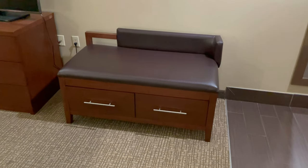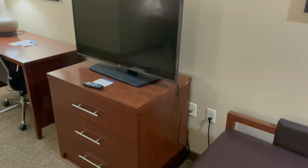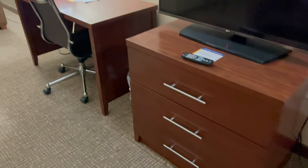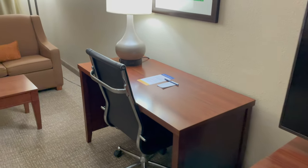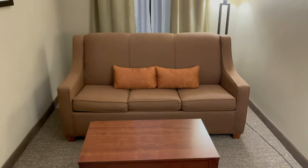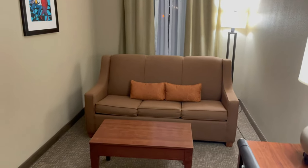Right here we have a little bench seating area with a couple drawers you can put some items in. It has your TV and some drawer space to put some items in. It has a desk with a chair, a table, and a sofa. The room is a fairly large size room and everything looks to be clean.